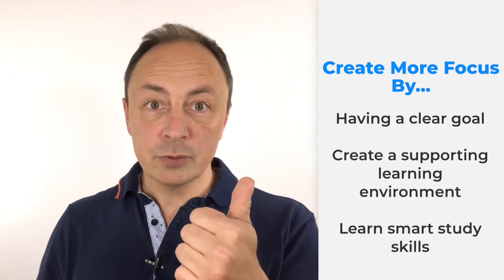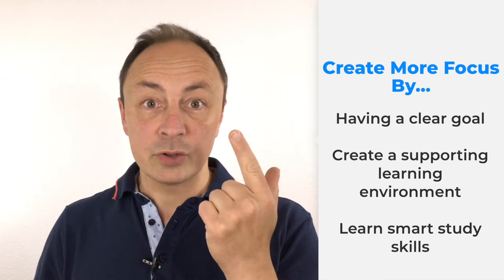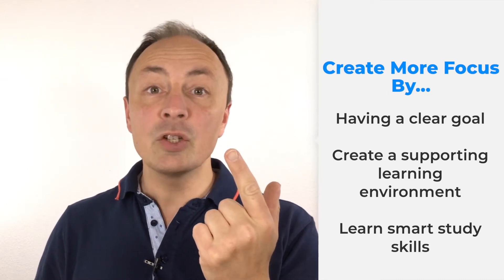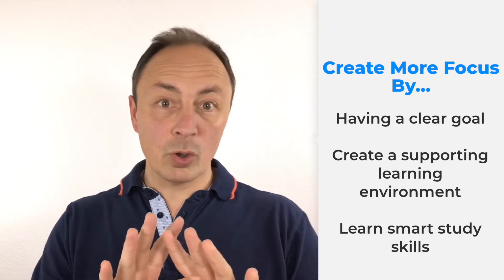Many people find it difficult to focus when they're studying. There are only three things that you should keep in mind that will help you to improve your focus when studying. These are your goals, to make sure that you have a good study environment, and that you improve your study skills. When you work on all these three, you will become a much more focused student. Let's have a look at all of them in detail.